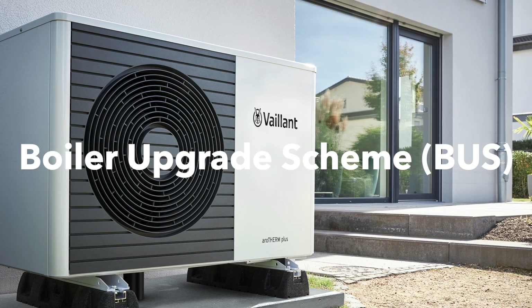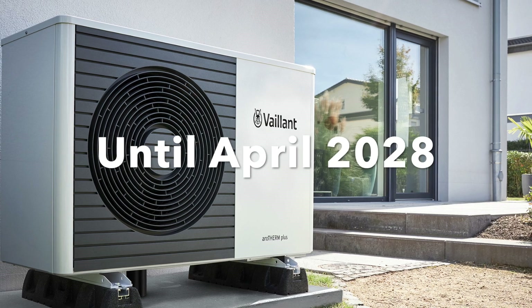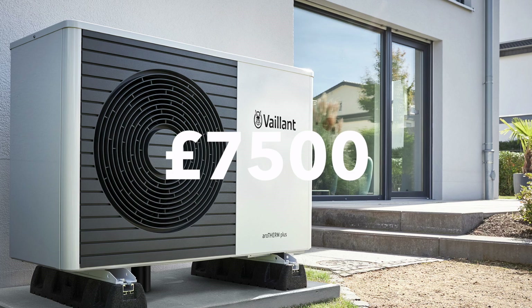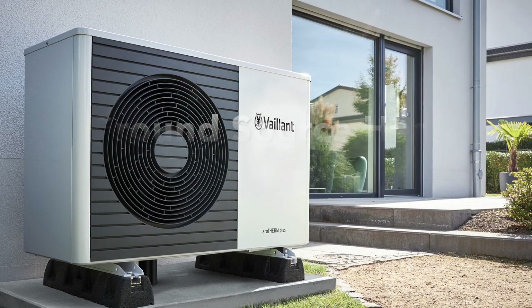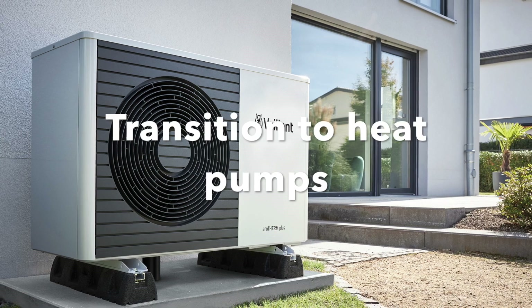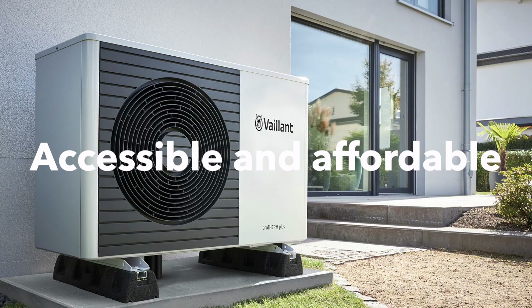Currently in the UK, the boiler upgrade scheme, which is scheduled to run until April 2028, gives you £7,500 towards the purchase and installation of an air source heat pump or a ground source heat pump, with air source being the more prevalent technology. This significant financial support makes the transition to heat pump technology more accessible for many households.